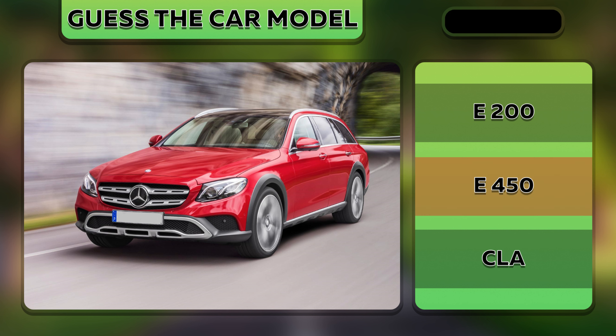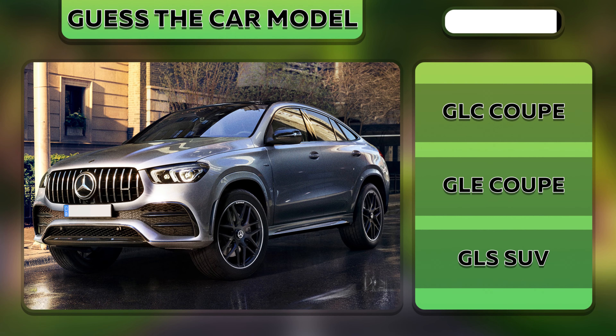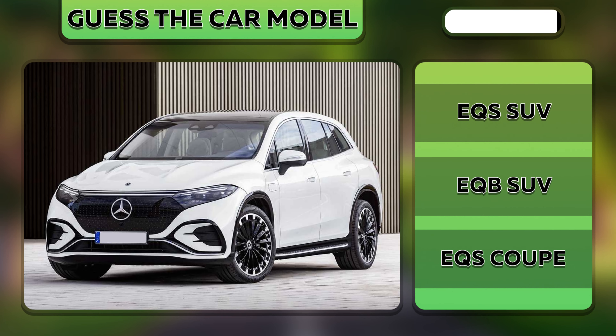It's an E450. Wow, look at this GLE Coupe. It's an X SUV.